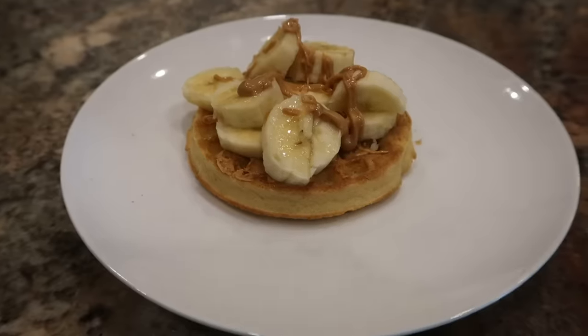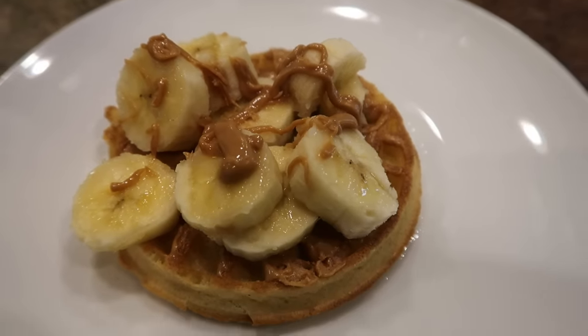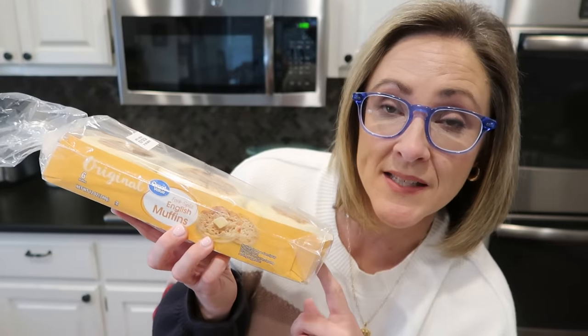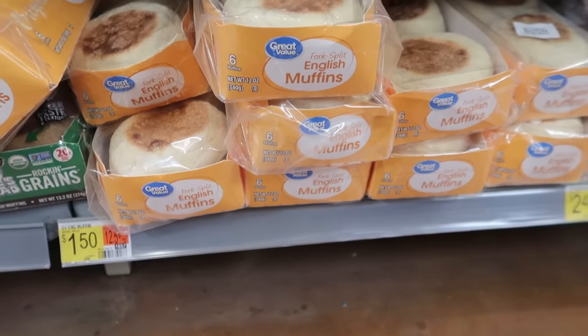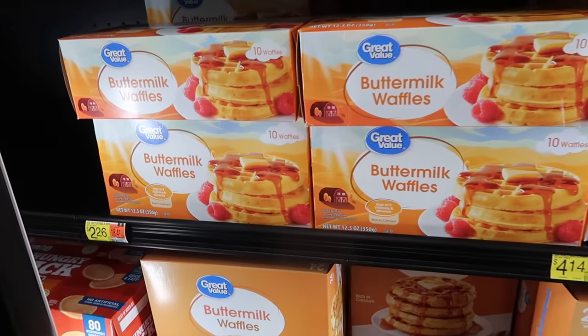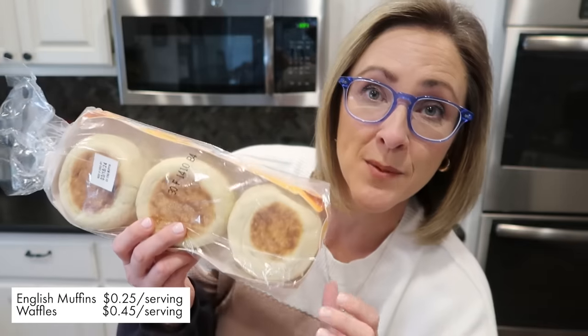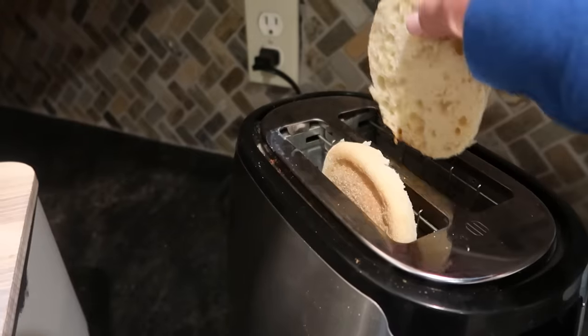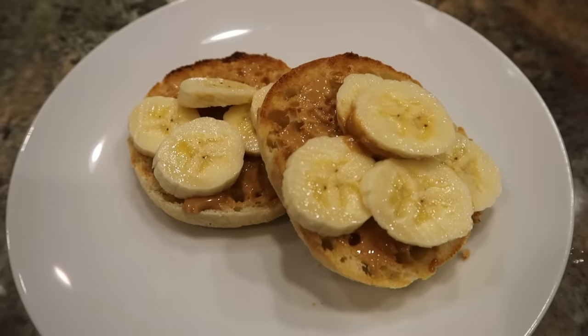We're big fans of frozen waffles in this household — easy for kids to make, just pop them in the toaster, and we like ours with peanut butter and maybe a little banana on top. But I'm not buying them as much anymore because they've more than doubled in price. A lot of times I'm picking up English muffins instead. Getting six English muffins for $1.50 instead of 10 waffles for well over two bucks is a better deal, and it's just as good a vessel for peanut butter and banana, and can even make delicious breakfast sandwiches.